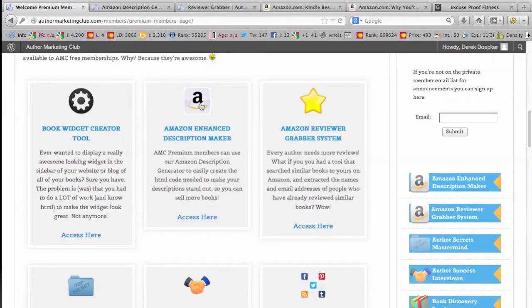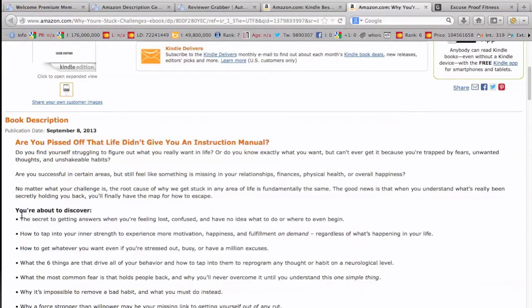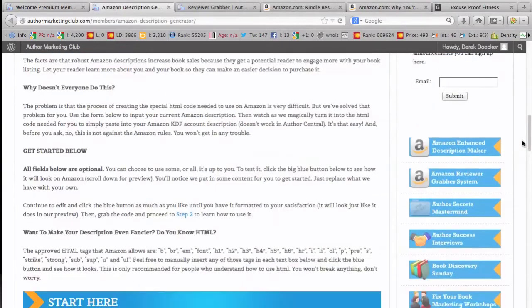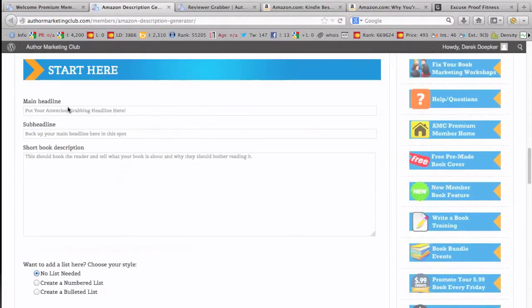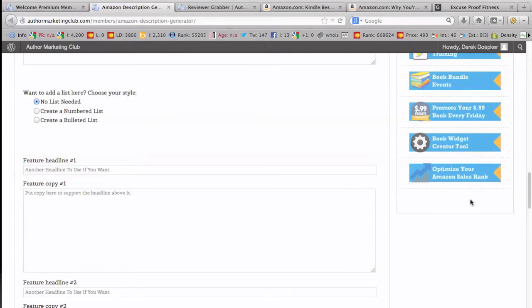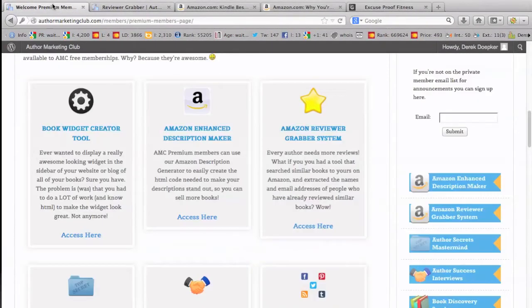The Amazon Enhanced Description Maker allows you — I haven't used it because I just do the HTML myself — but it lets you do things like bullet points, bold, and headlines, and it makes it very easy. You just come in and type in a headline, sub-headline, and so forth. If you want to create a numbered list it handles all that, then gives you the code to copy and paste.